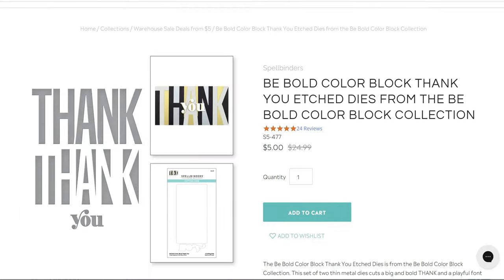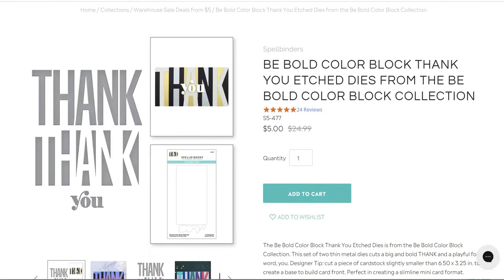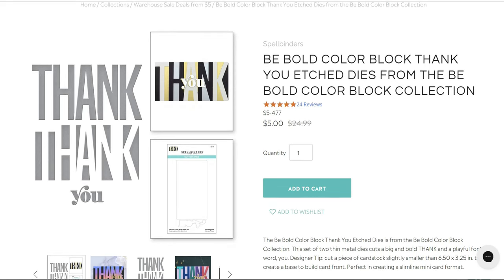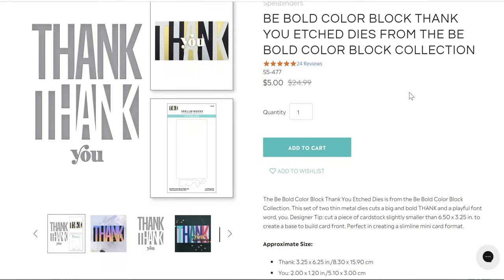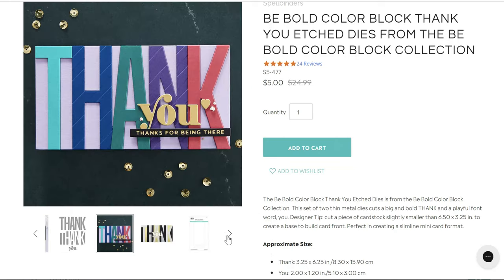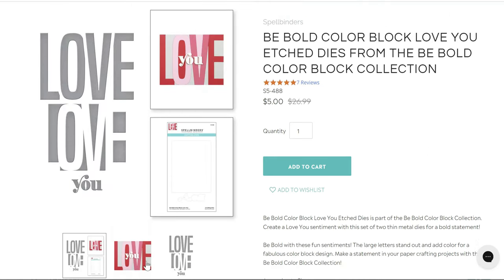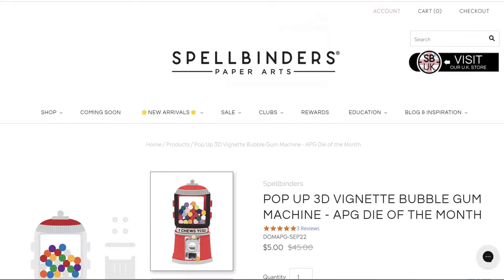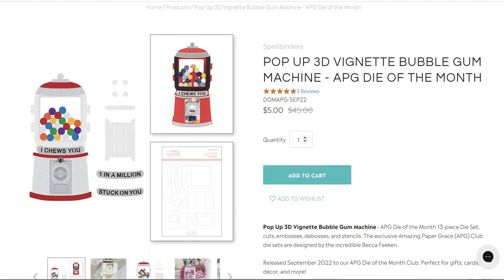The Be Bold Color Block collection — there's a bunch of these in the sale. I thought they were discontinued. They're really cool — it's all one die that cuts the whole thing out so you know exactly where everything goes. The Be Bold Color Block is five dollars down from $24.99, and the Love You Be Bold Color Block is five dollars down from $26.99.